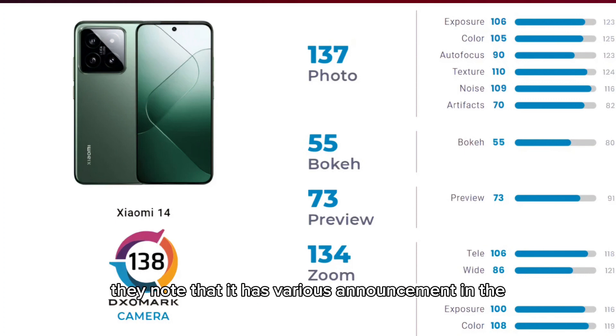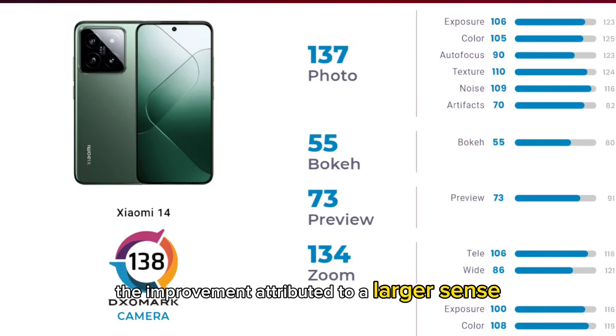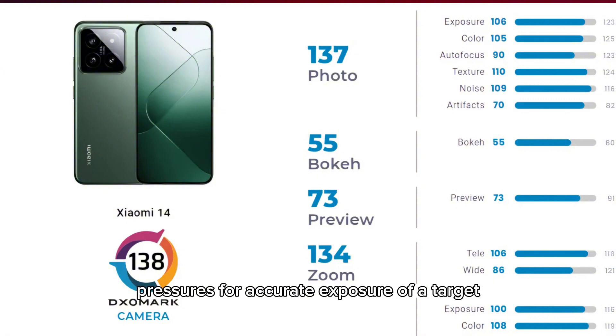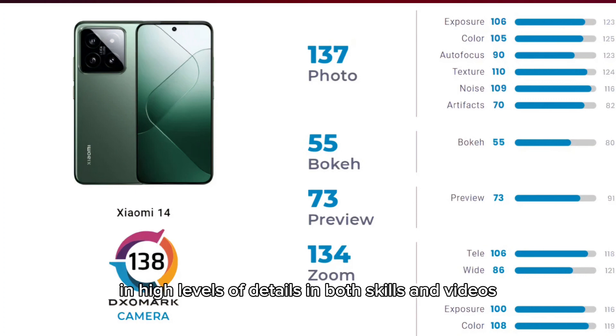In the DxOMark test, they note various enhancements in the Xiaomi 14 camera over the Xiaomi 13. The improvements are attributed to a larger sensor and bigger aperture. The Xiaomi 14 nails exposure accuracy across different conditions, has fairly neutral white balance, and the device managed to retain high levels of detail in both stills and videos.